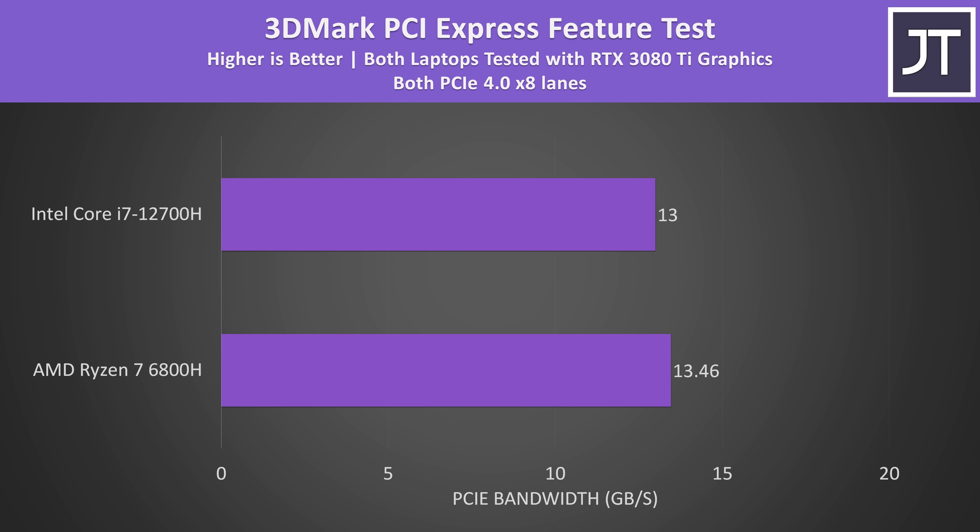It's also worth noting that this year both Intel and AMD have 8 lanes of PCIe Gen 4 connectivity between the CPU and discrete graphics. Last year Intel 11th gen could offer either 8 or 16 lanes, but this year both Intel and AMD are capped to 8 lanes. Basically this means there shouldn't be a bandwidth difference this year in terms of gaming with discrete Nvidia or Radeon GPUs.